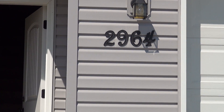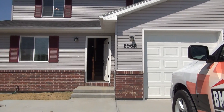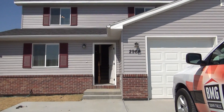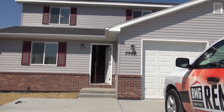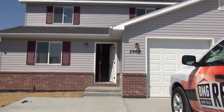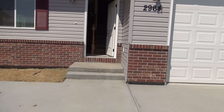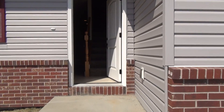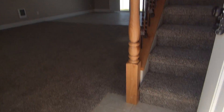This is BMG Rentals. We're here at 2964 Janessa. This property was finished in August of 2016. It is a three-bedroom, one-and-a-half bath townhome with a one-car garage. We're going to take you in the front door here — come on in.